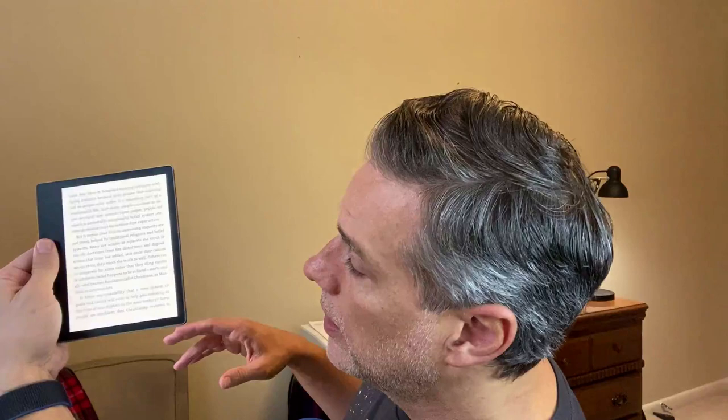All those specs on paper are fine and dandy, but where these really separate is their form factor. The Oasis has this nice big handle you can grab onto when you're reading — it gives your palm a nice place to rest, and you can turn pages with your thumb without moving your hand. It's thicker on that side but lighter on the screen side, so it feels very light and airy. The metal back feels really good in the hand, and the buttons are excellent.